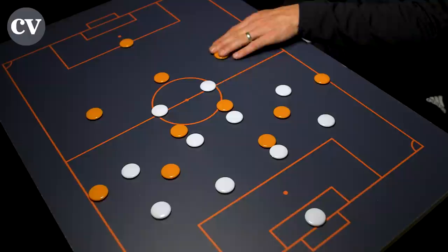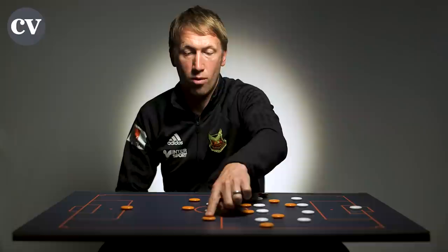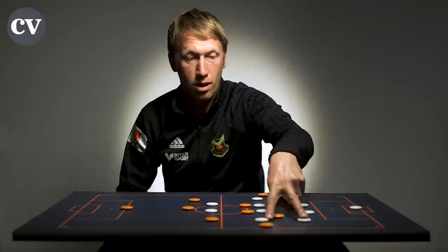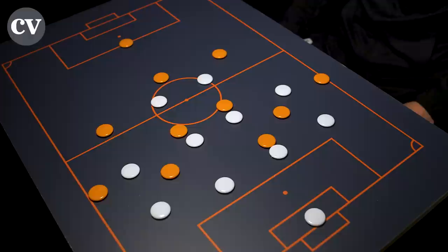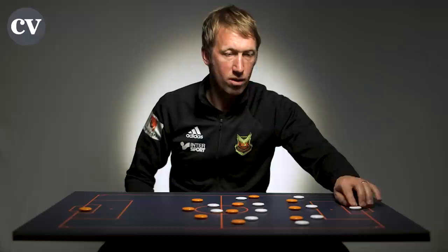We used a back three with the goalkeeper to make it hard for them to press us and to try to open up that space. If we beat their press with, for example, the right-sided centre-back, we could play three versus two against Galatasaray's defensive structure — to either receive the ball in the space or get the ball into that space — and then we'd look to attack the box with the rest of our team.